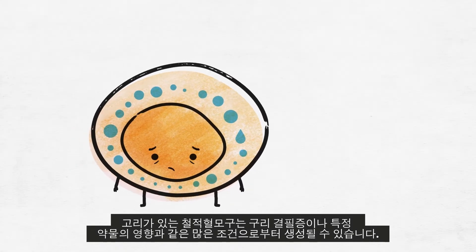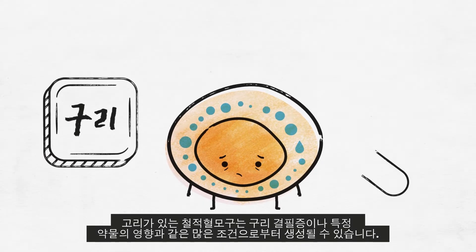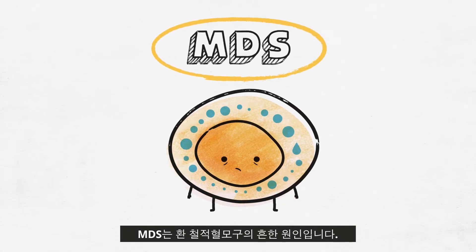Sideroblasts with rings can result from many conditions, such as copper deficiency or the effects of certain medications. But MDS is a common cause of ring sideroblasts.